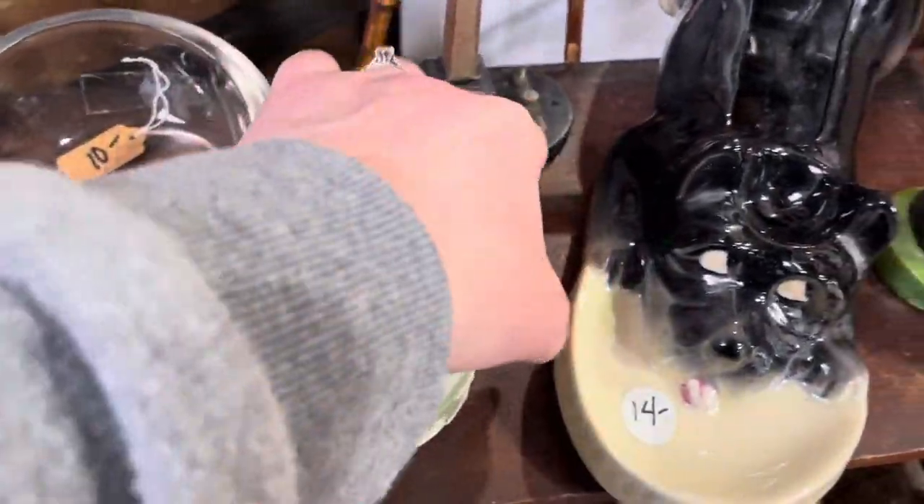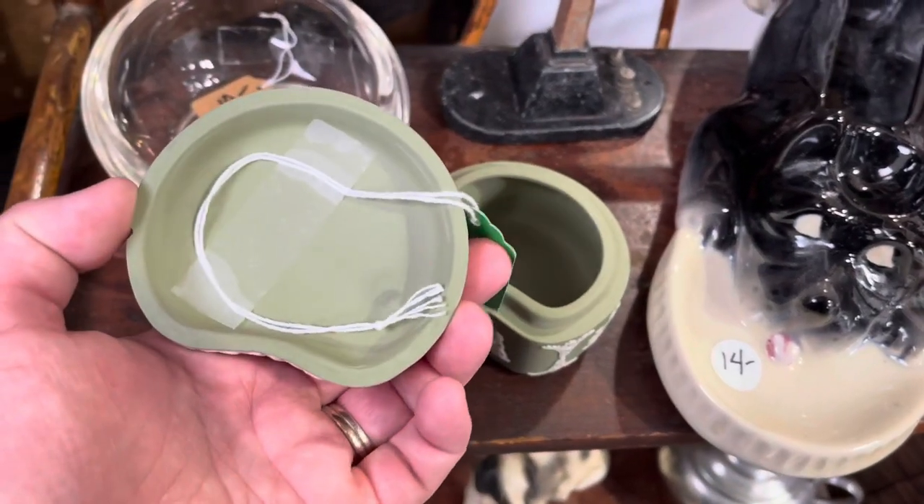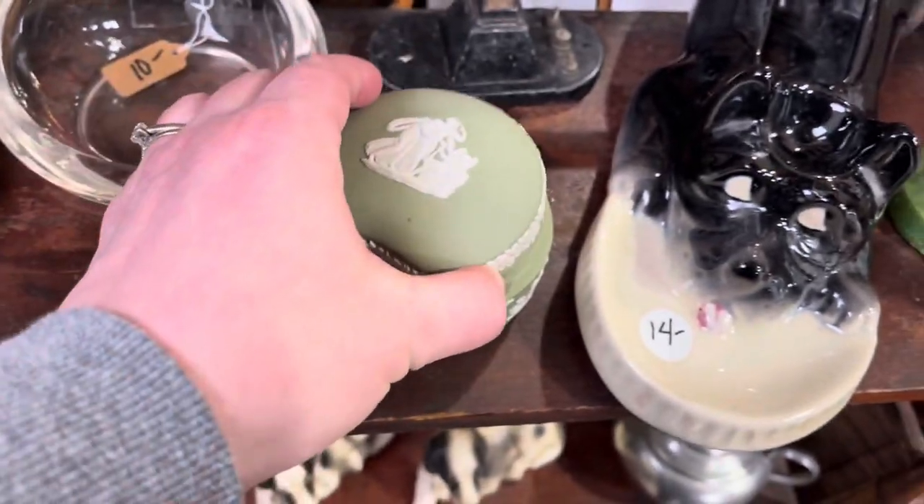I almost picked up this little Wedgwood trinket box for $12, which is a good price for them. But I realized there was a chip on the side, so I did leave that one behind.